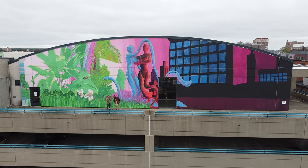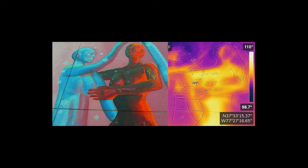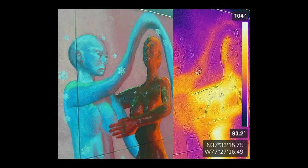I created a mural representing the urban heat island effect to research how different paint properties can absorb or reflect heat.